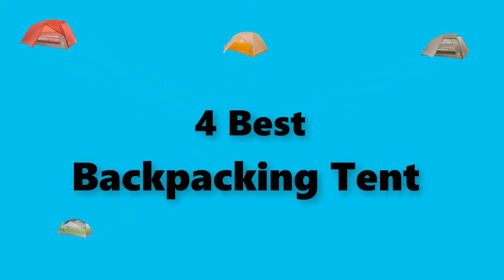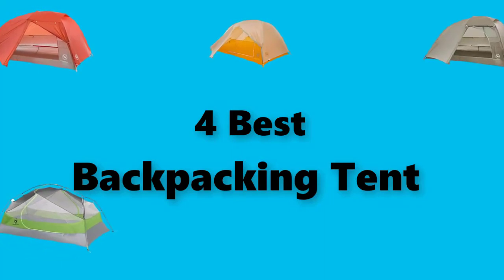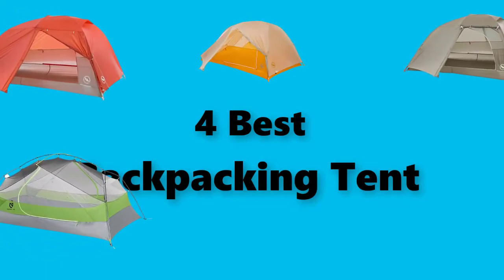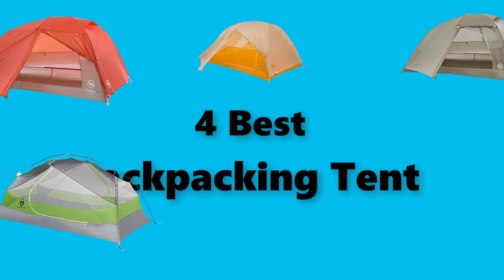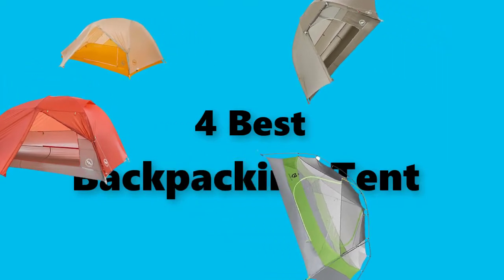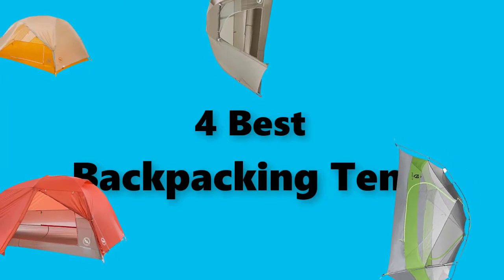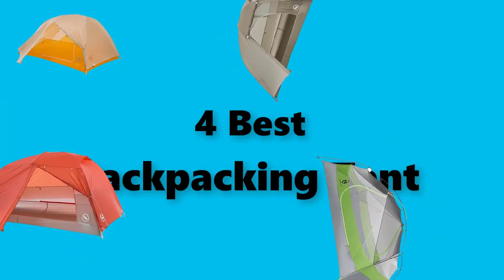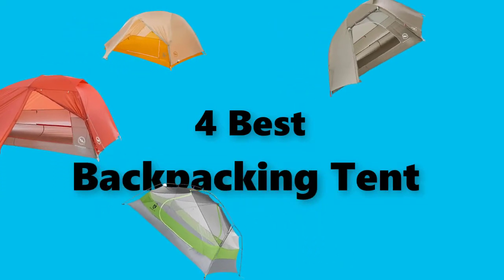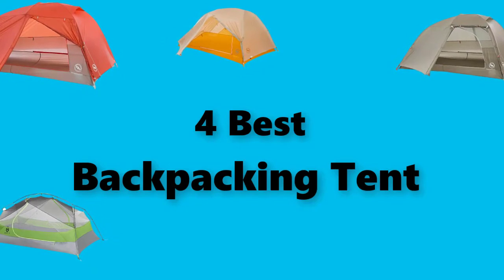Hey guys, in this video we are going to test the best backpacking tent you can buy right now. I made this checklist based on my personal opinions and study time, and I've listed them based on security and pricing features for each type of consumer, so you can easily verify this backpacking tent for yourself or your family. Be sure to check the links in the description below for updated pricing on the products mentioned.